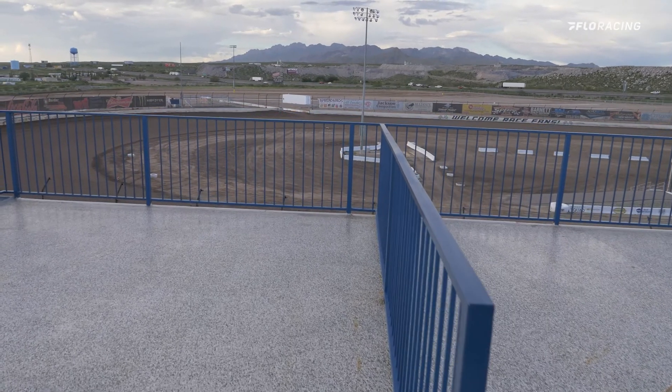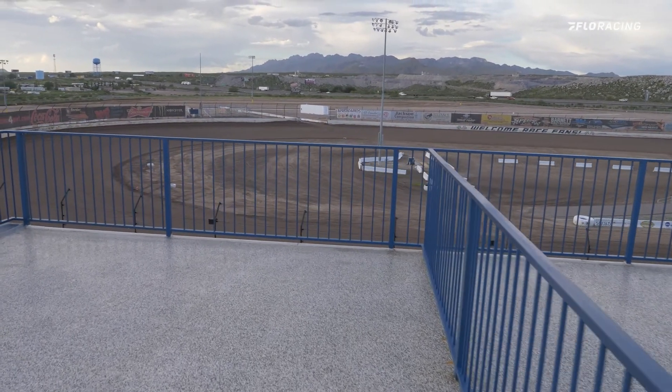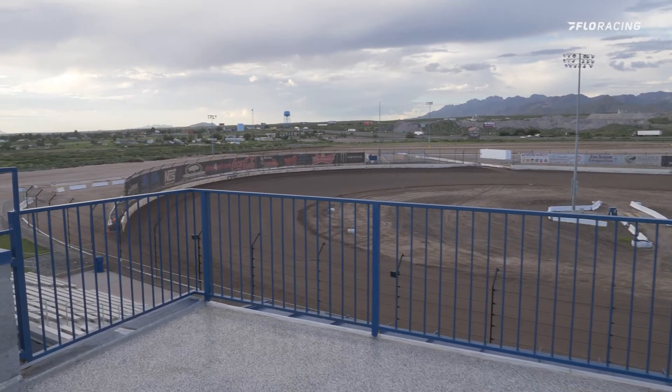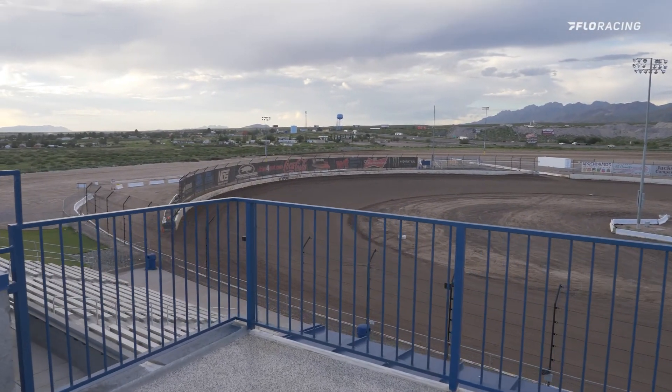One thing I noticed about these suites — we're on the main straightaway here — there's not a bad seat in them. The suites on each end are angled a little bit so that you don't miss any of the action from inside them either. No matter where you're at — inside or outside — you can see every turn, every crash, every finish.